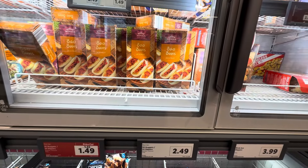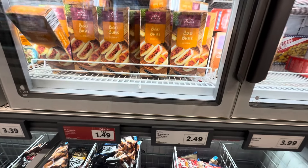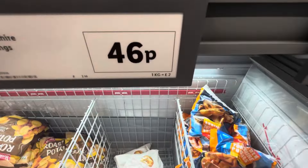Look at this — Baoban. Oh, it's Jackfruit, and it's 1.49 for that. We'll get the Yorkshire pudding, 46p.